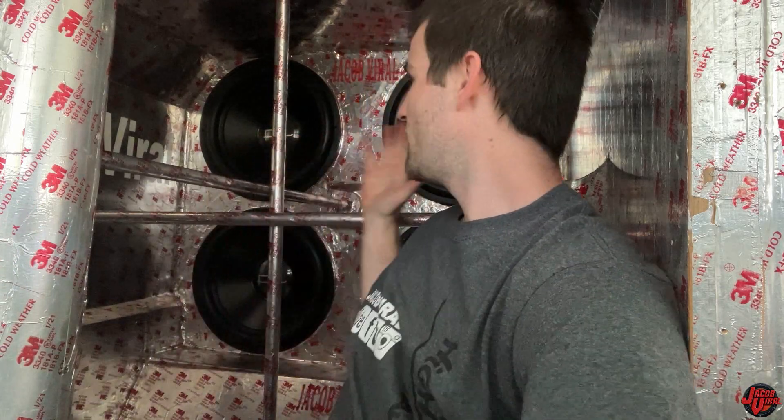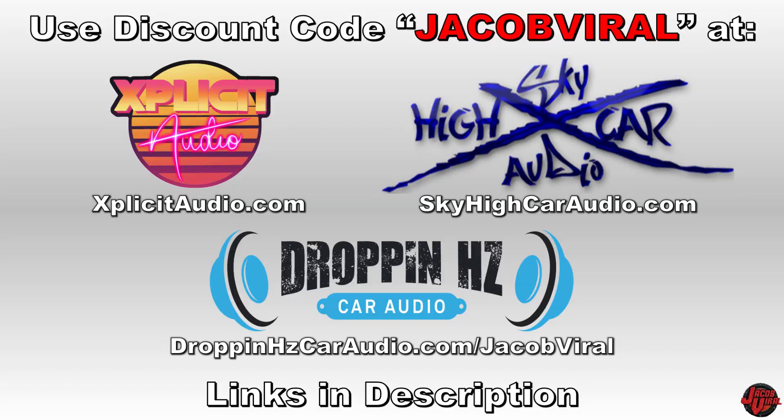Hey, what's going on everyone? This is Jacob Vile. A pretty different type of video today. My system behind me here has four 18-inch subwoofers, and I'll show you the back area also. I've got some big system updates, some channel discussion to do today, as well as demolition work — you're going to see me tear out some of this wall. Use discount code Jacob Vile to save when you shop at Sky High Car Audio, Explicit Audio, and others. Links in the description. Thanks for watching and enjoy the video.